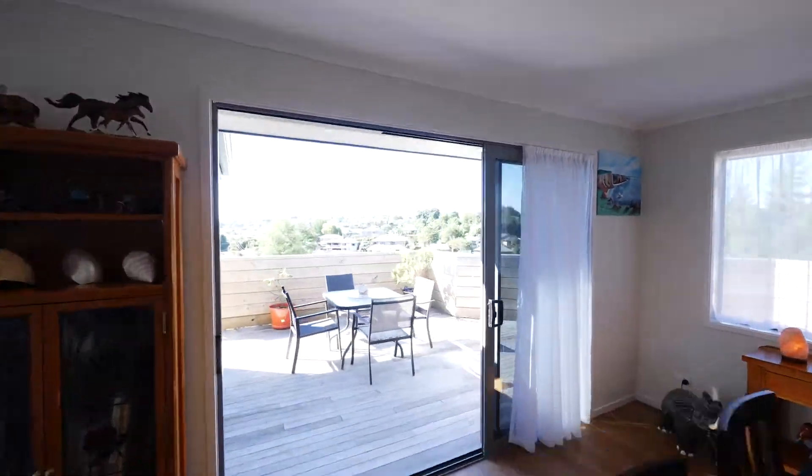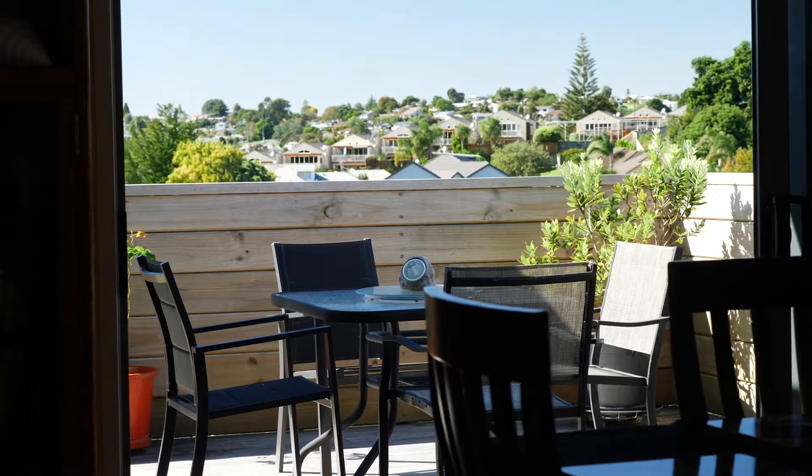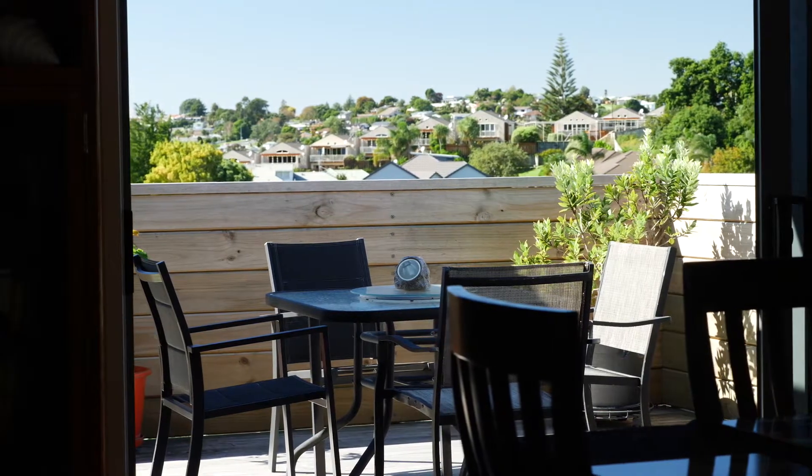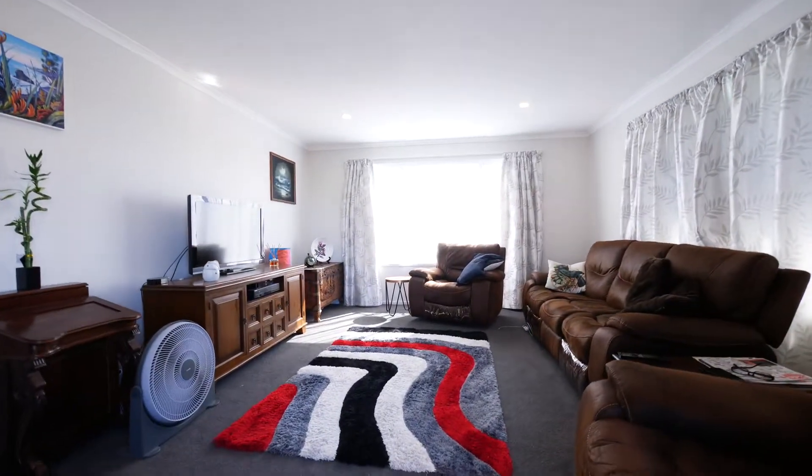The open-plan dining area spills straight out to the deck through open ranch sliders, giving you that feeling of endless space. The lounge area is slightly separated, also boasting that indoor-outdoor flow.